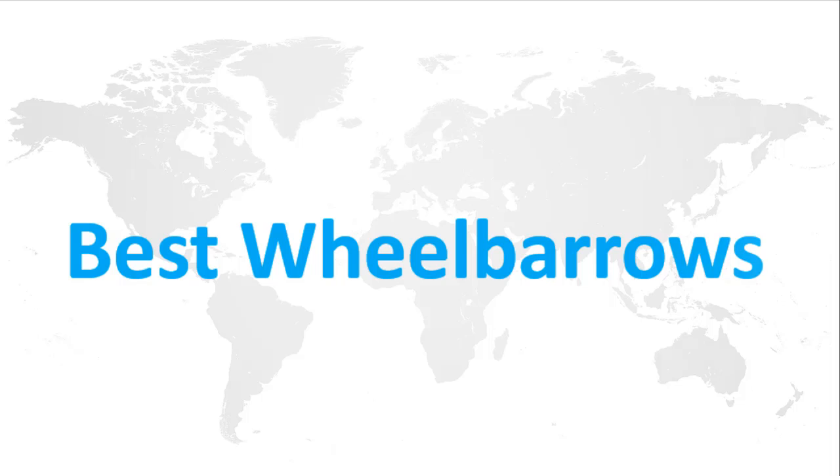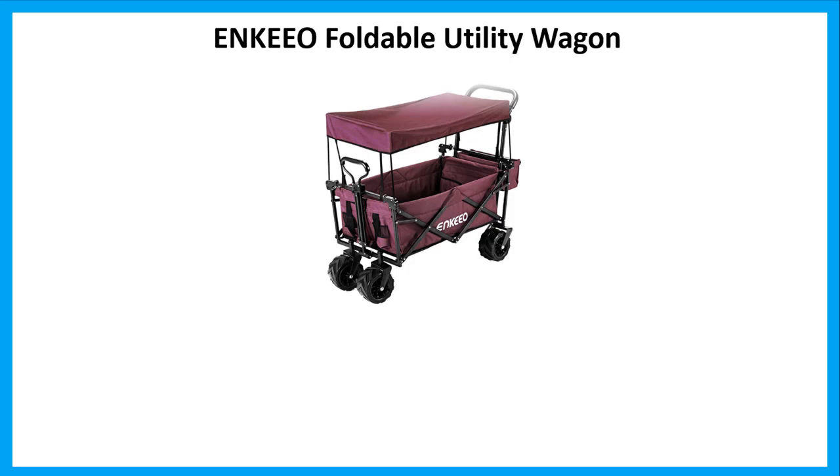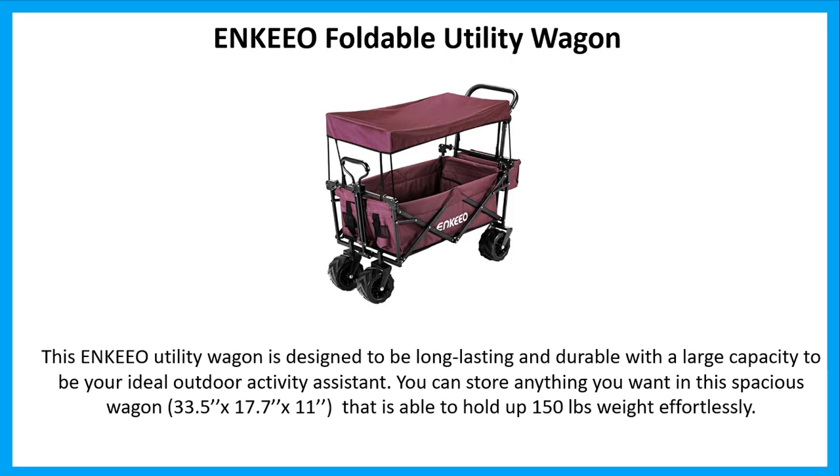Best Wheelbarrows. Number 5: Enkio Foldable Utility Wagon. This Enkio utility wagon is designed to be long-lasting and durable with a large capacity to be your ideal outdoor activity assistant. You can store anything you want in the spacious wagon, 33.5 x 17.7 x 11 inches, that is able to hold up to 150 pounds weight effortlessly.